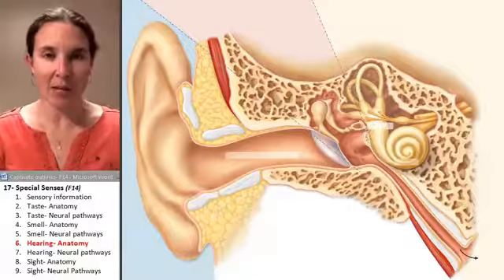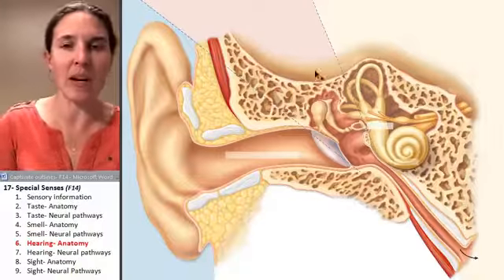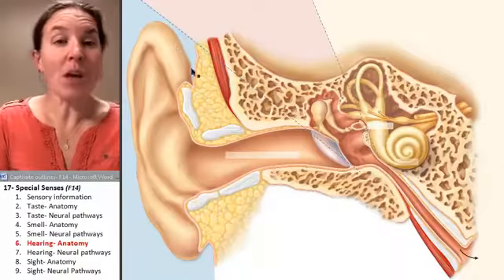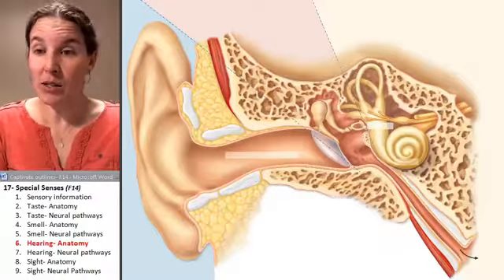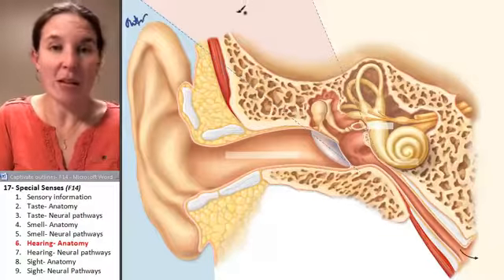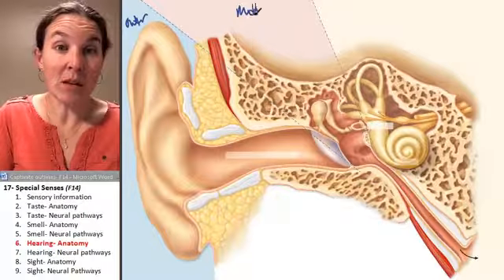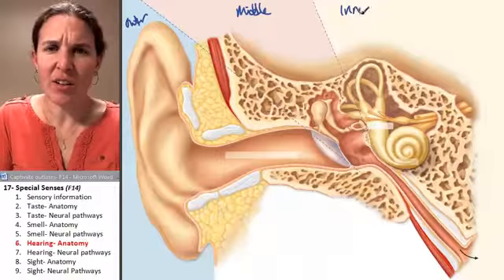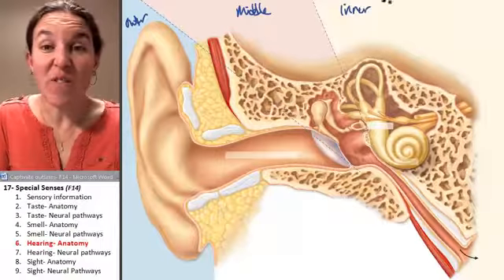Let's look at the anatomy of the ear so that we can identify how exactly it works. First of all, your ear has three parts: outer, that's what you can see; middle, that's filled with air; and inner, that's filled with fluid.